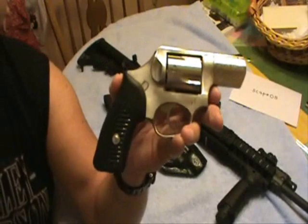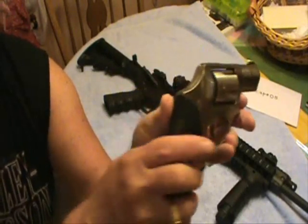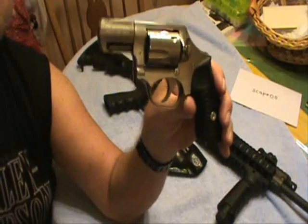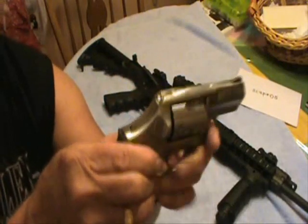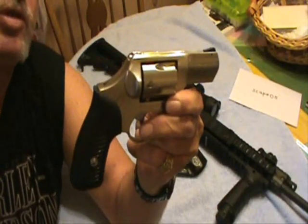I've had this for, I don't know, a couple of years. I've shot it quite a bit and I really like it. As far as the handguns you listed, this would be a really good choice. If you get a chance and you watch this video, this is definitely one of the ones I'd recommend.